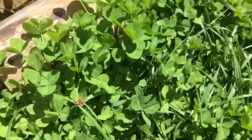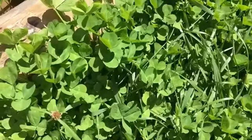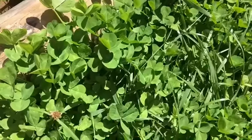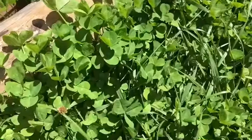All right guys, so this is what I'm doing. You're going to see a mixture of things here. I'm going to collect a whole bucket full of goodies for my flock. I've been doing this every single day, up to twice a day, just trying to supplement them as much as possible as spring breaks and all the good things are coming in.